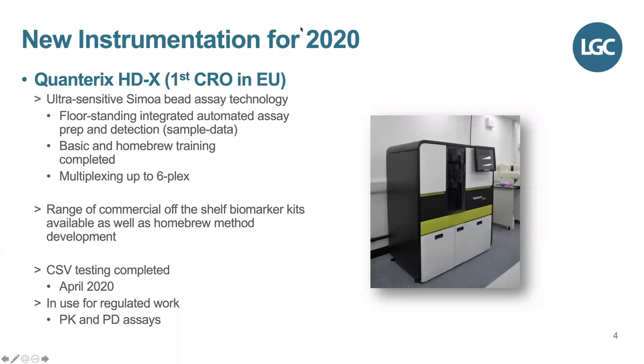Following that evaluation, as of October 2019, LGC became the first CRO in Europe to have a Quanterix HDX installed inside their laboratories. The HDX is a floor-standing, fully automated, integrated assay prep-to-detection system. Analysts were trained by Quanterix themselves. There is a range of commercial off-the-shelf biomarker kits available, as well as the option to homebrew your own method developments. The system can also multiplex up to sixplex — an improvement on its predecessor the HD1. We are pleased to say that CSV testing is now completed as of April, meaning we are in full regulated work for PK and PD biomarker assays.